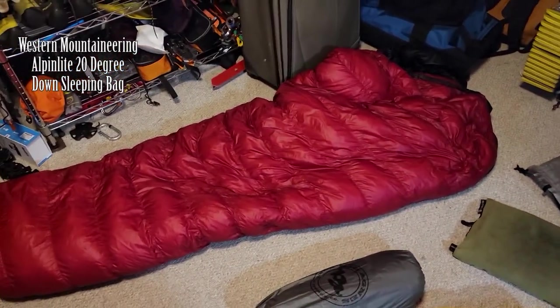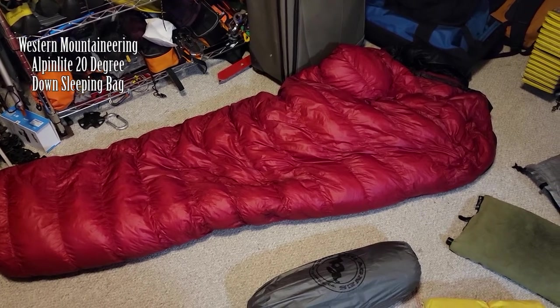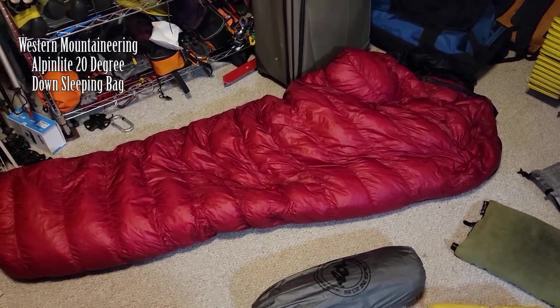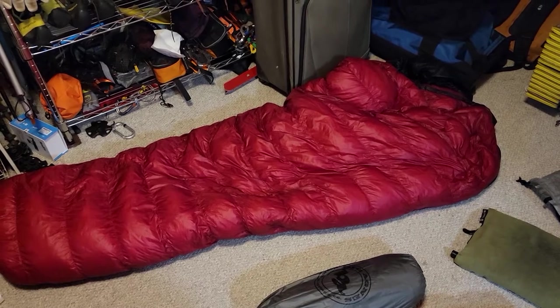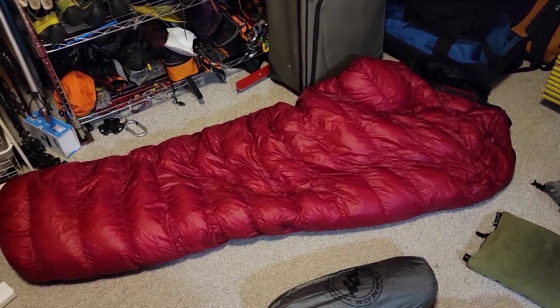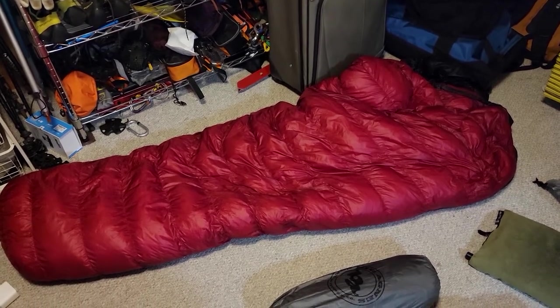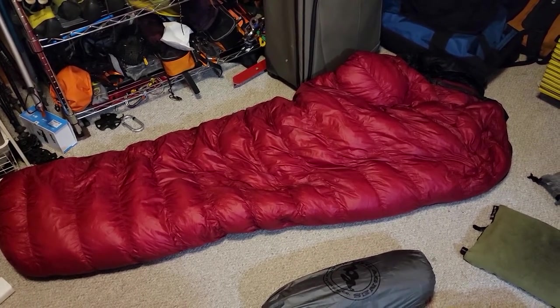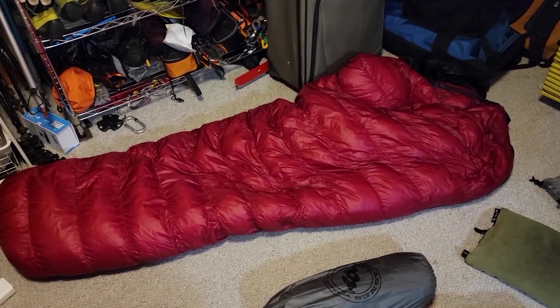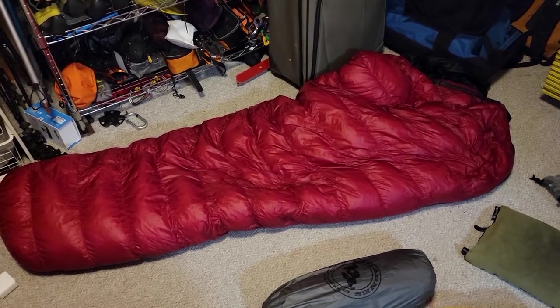I'm certainly glad I brought a sleeping bag as warm as I did. This is a 20-degree sleeping bag made by Western Mountaineering called the Alpen Light. The coldest my trip got was closer to the end, when I was in Chesuncook — it got below freezing at night. That was the only time the entire trip it was actually below freezing, but it got down to the low 30s quite a few times.